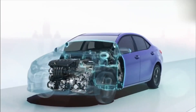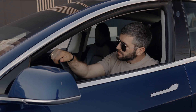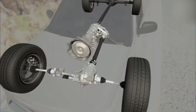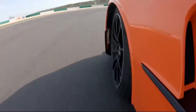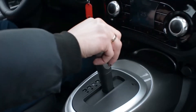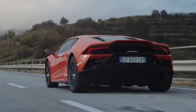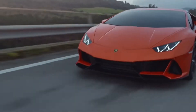Every second you drive, thousands of complex movements are happening inside your car. But over 70% of drivers have no real idea what connects their engine to their wheels. Behind every smooth ride, every sudden launch, every controlled stop, there's an invisible system doing all the heavy lifting. But not all systems are created equal. Some are built for raw performance, others for flawless comfort, and some hide surprising weaknesses that only reveal themselves when it's too late.